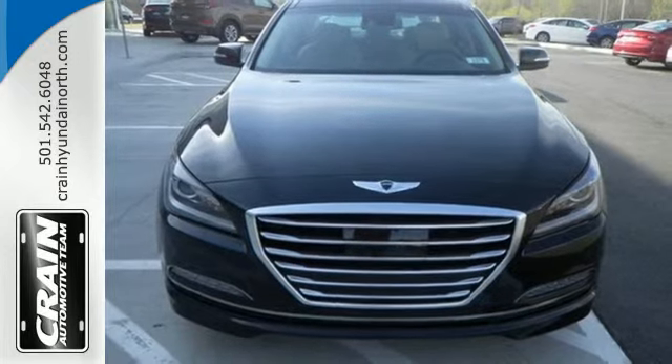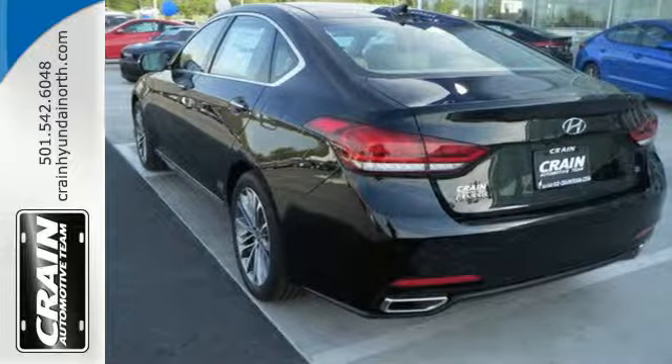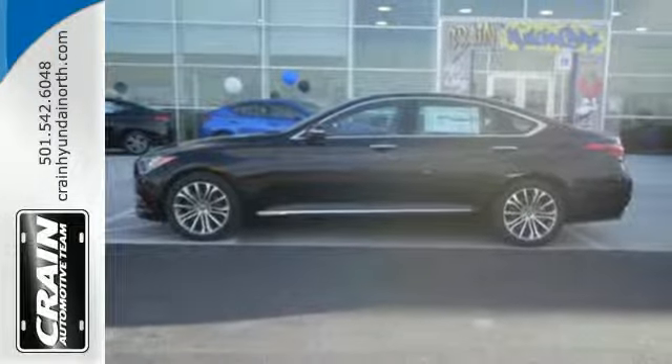Inside, the commute will be your escape from the stress of life with heated leather seats, dual-zone climate control, and personal entertainment options from the USB and auxiliary audio input.